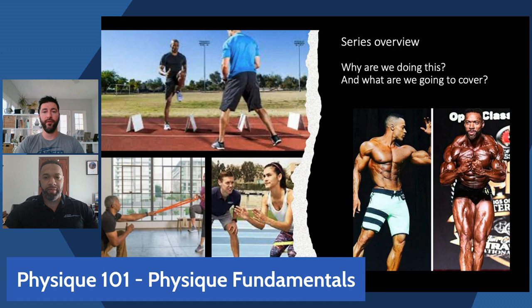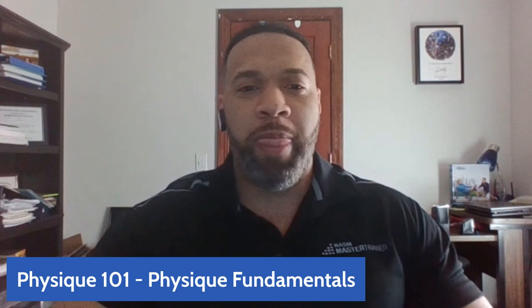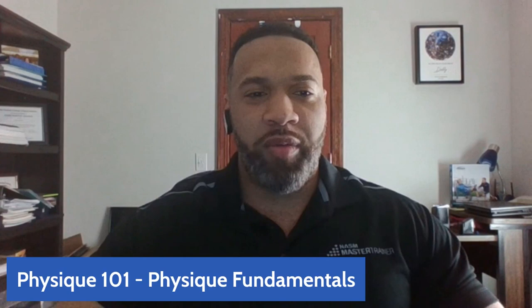When you think about the foundation of our OPT model, to Tony's point, we're typically science-based, focusing on how to create specific adaptations to get a result. Being able to leverage those facts and those adaptations to get a physique result — a specific aesthetic look — that's pretty cool stuff. Tying it all back into the sweet science that NASM is renowned for is going to be one of the highlights of this series.